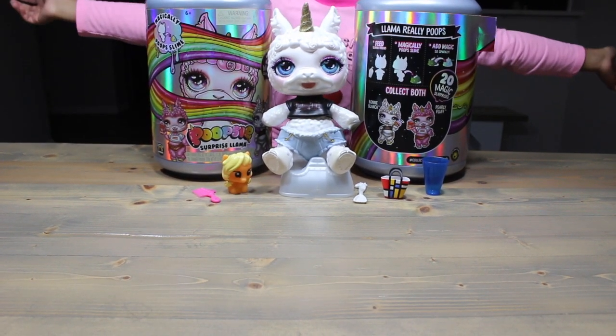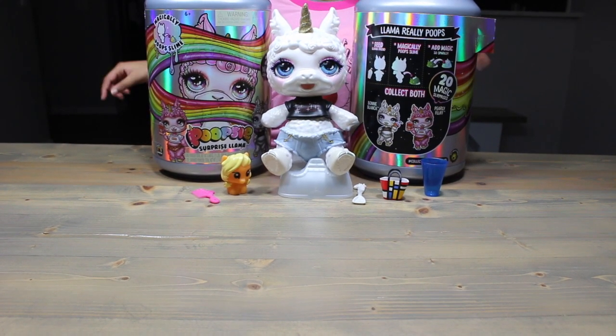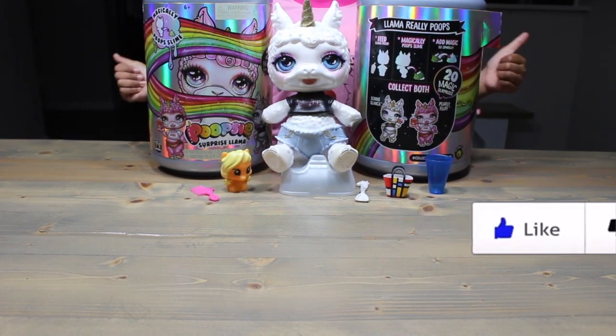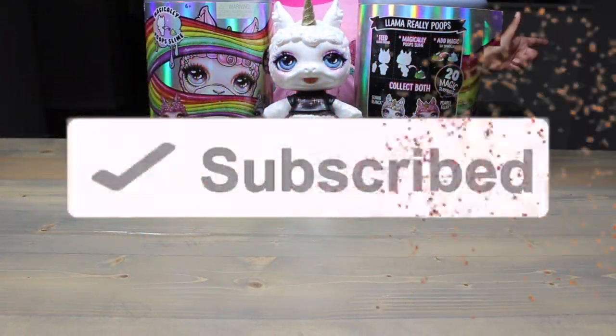Thank you so, so much for hanging out with me today, guys. Who's the best? You're the best — better than the rest. Remember to like, share, comment, and join the Yay Day team. It's shout out time!